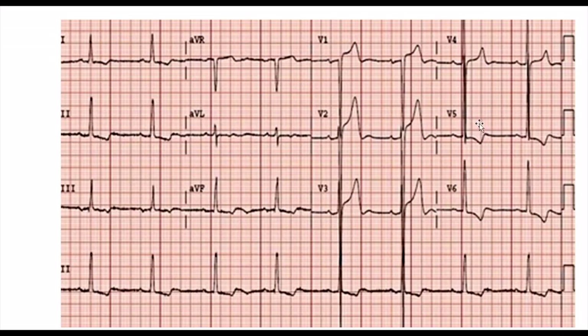If you count them up, the S-wave in lead V1 is almost 30 millimeters. And the R-wave in lead V5 is about 30 millimeters as well. The criteria for left ventricular hypertrophy is the S-wave in V1 plus the R-wave in V5 greater than 35 millimeters. We're at about 60 millimeters, which is well past the cutoff for left ventricular hypertrophy.